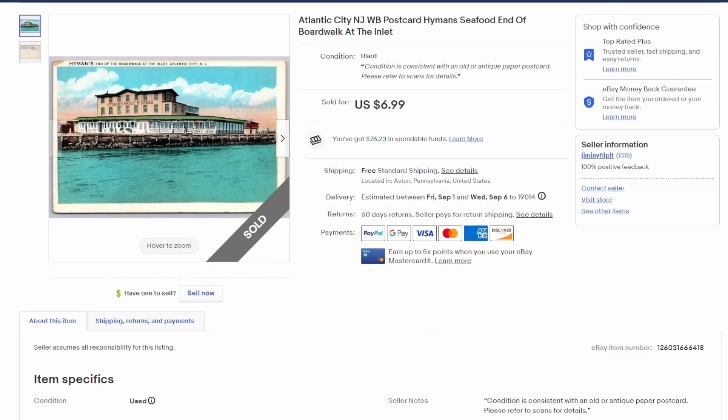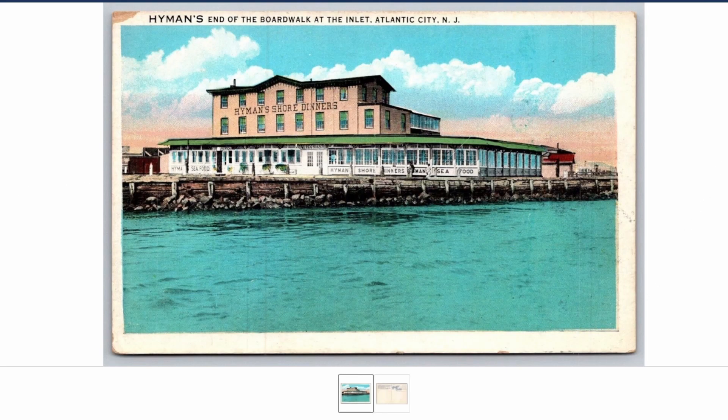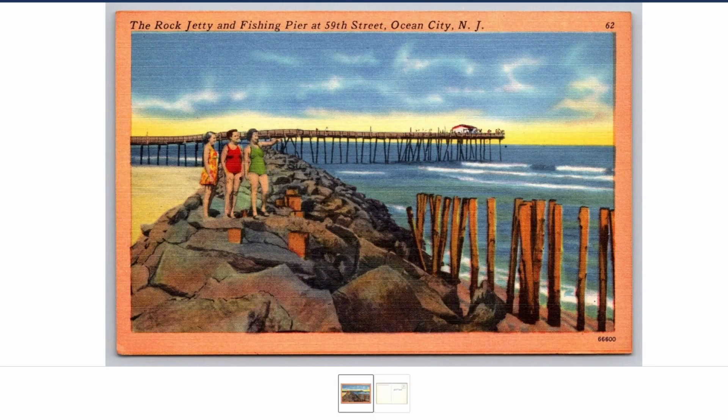A couple of Jersey Shore postcards now. New Jersey has a very popular beachfront area they call 'the Shore.' This one is from Atlantic City — Hyman's Seafood at the end of the boardwalk at the inlet. There's a blow-up; just a seafood joint, nice little image. The next Jersey Shore card is from Ocean City, New Jersey — a linen card from probably the '40s or so, 59th Street Fishing Pier.